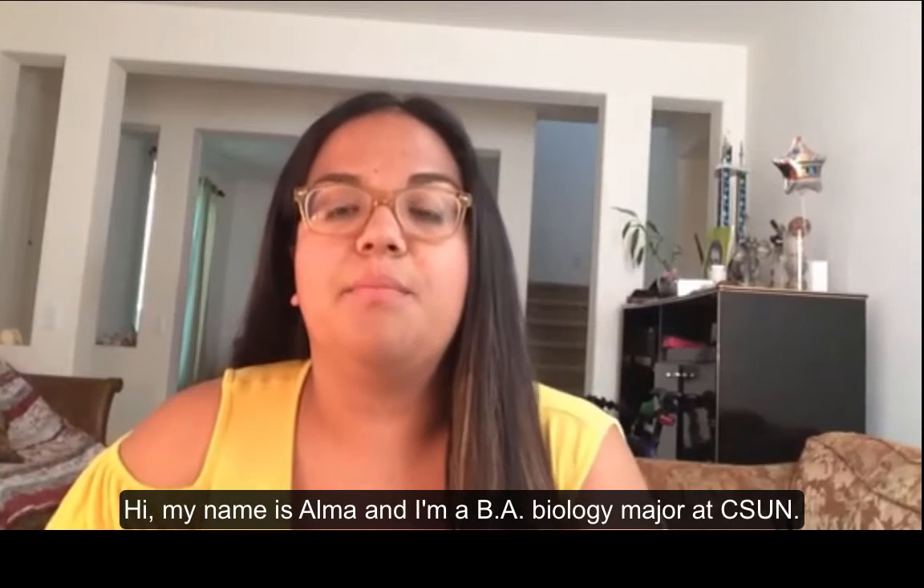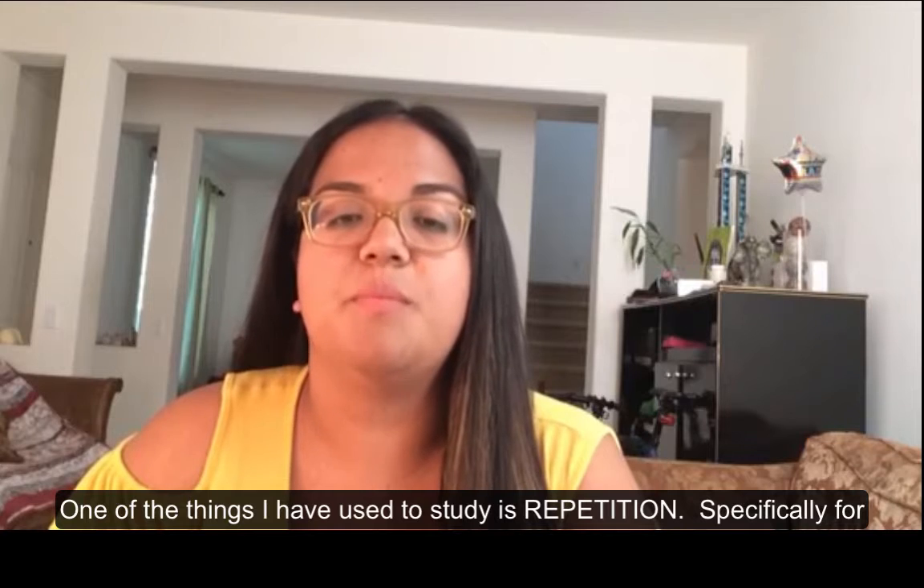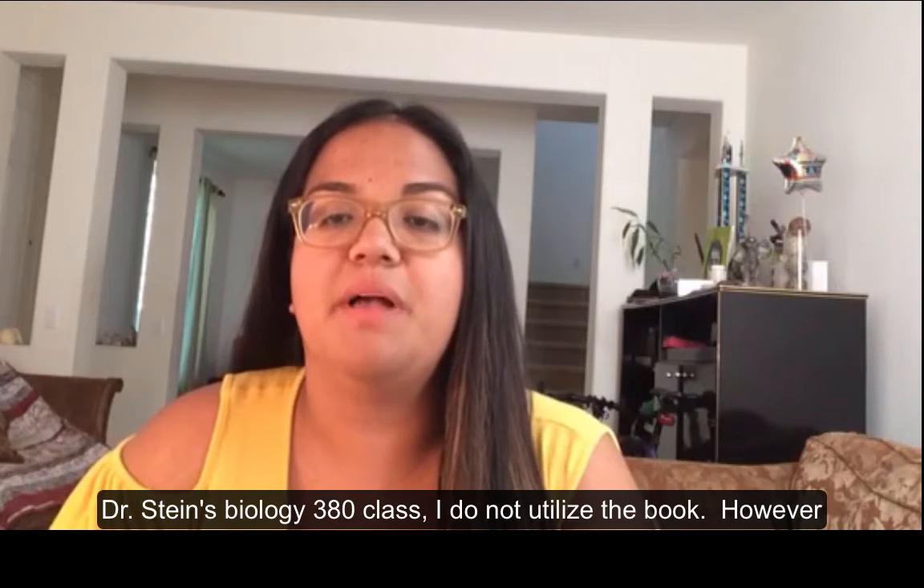Hi, my name is Alma, and I'm a BA Biology major at CSUN. One of the things I have used to study is repetition. Specifically for Dr. Stein's Biology 380 class,